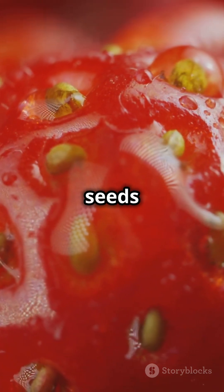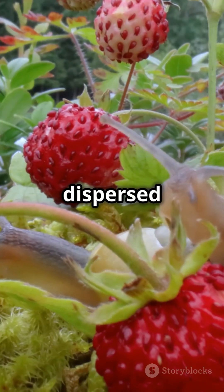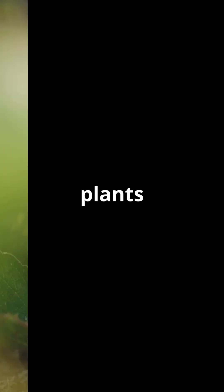When animals eat the strawberries, the seeds pass through their digestive systems and are dispersed in new locations, helping the plants to propagate.